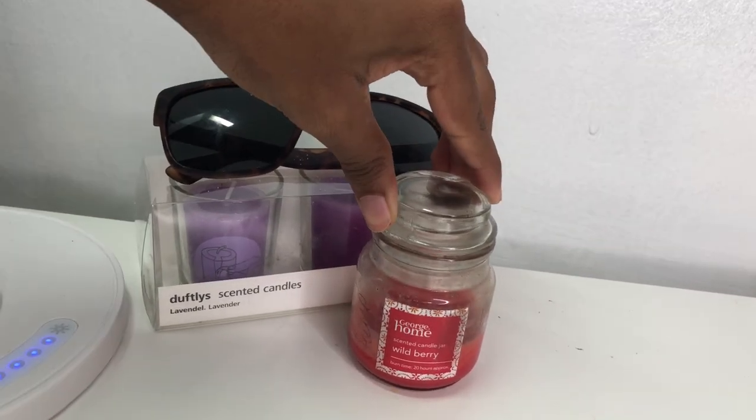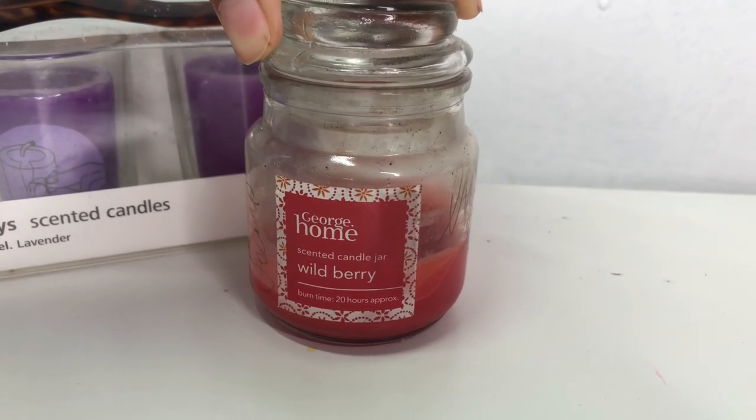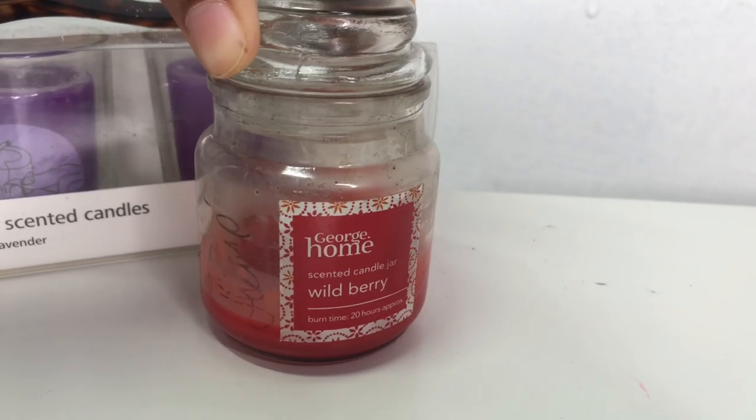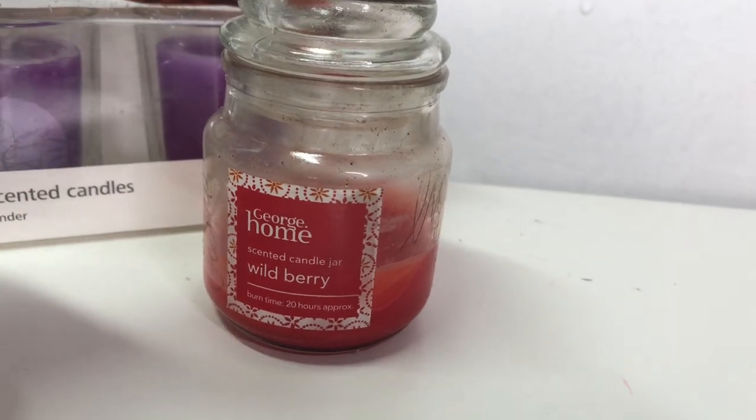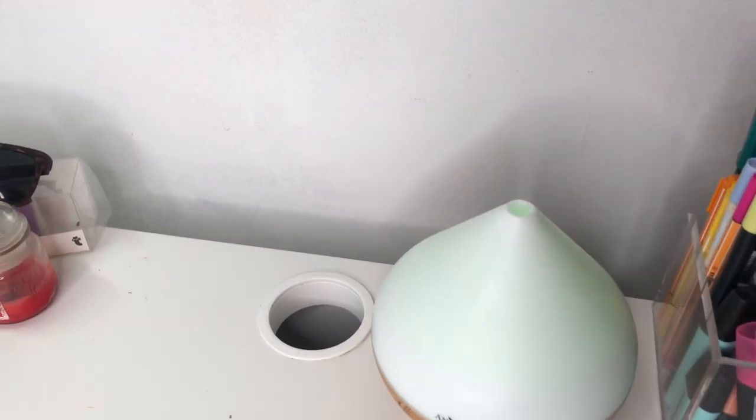On the right-hand side of that, I have the George Home scented candle jar in wild berry. As you can see it's gone through a lot, but I haven't finished burning it yet.